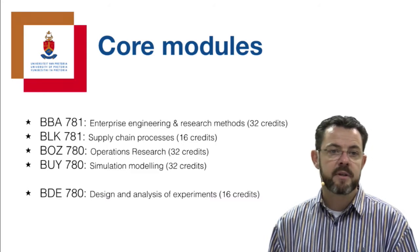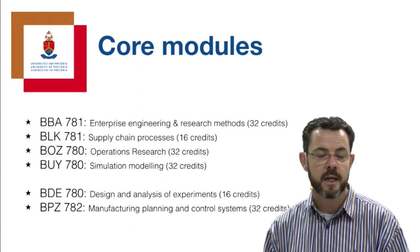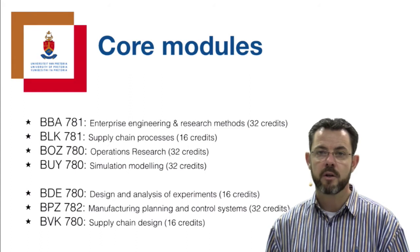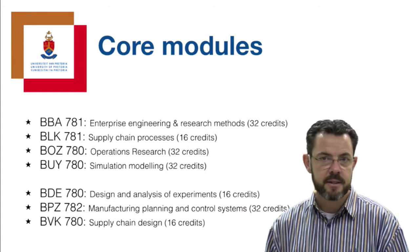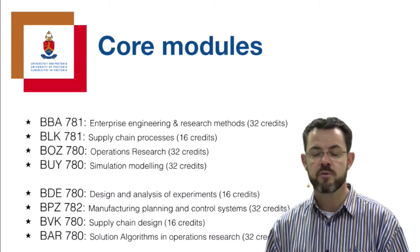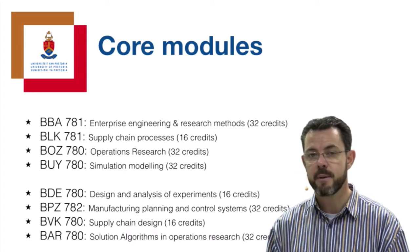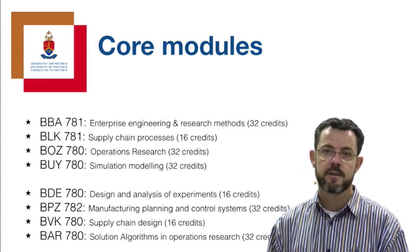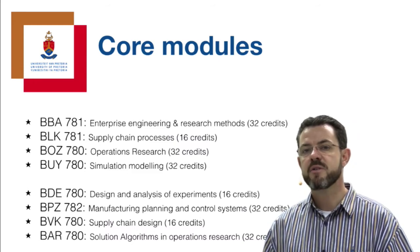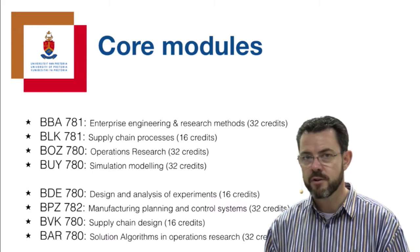In the second semester, we have Design and Analysis of Experiments, a 16-credit module; PPZ Manufacturing Processes and Control Systems, a 32-credit module; Supply Chain Design, a 16-credit module; and Solution Algorithms in Operations Research, also a 32-credit module. Again, some of these modules may not be presented every year, so plan and schedule accordingly. The best people to advise you are the presenters of those modules, who are also potential supervisors on the different topics.